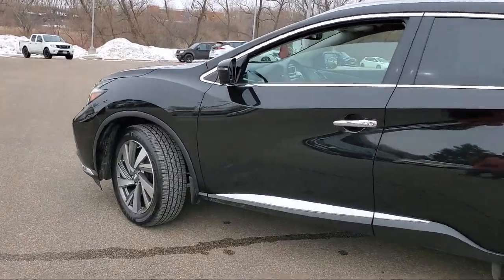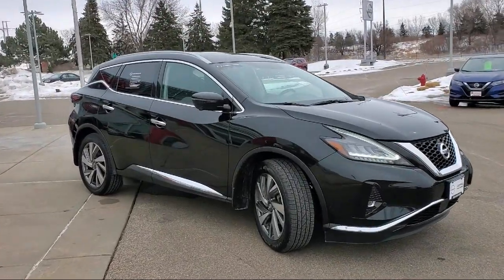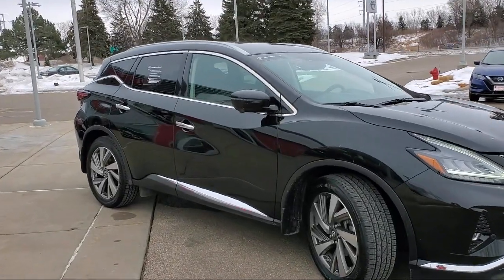It also features dual front side impact airbags, leather appointed seat trim, air conditioning, and has less than 45,000 miles on the odometer.